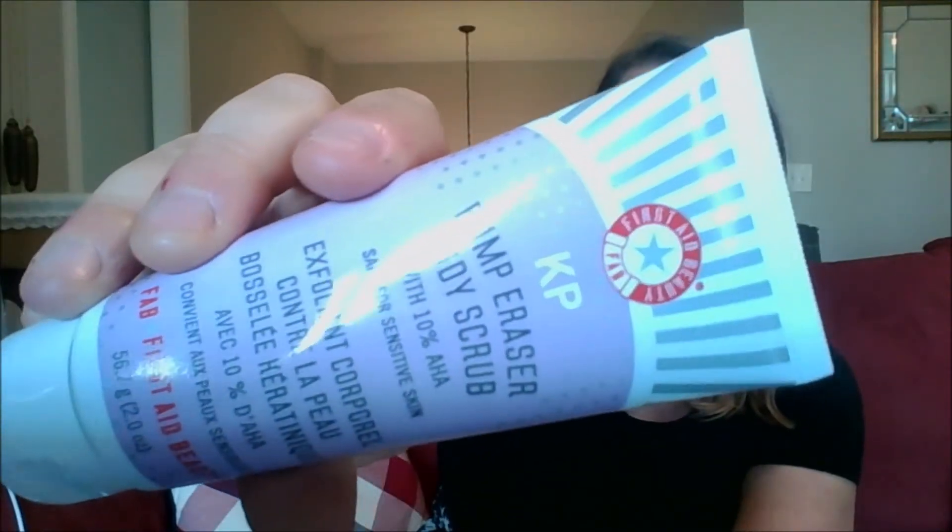Then I've got the First Aid Beauty KP Bump Eraser Body Scrub — a color classic. I used this before my wedding to get that rough skin off the back of my arms, and my husband has a lot of bumps too so I picked this up for him. I also picked up the Kula Refreshing Water Cream, which has sunscreen — anytime Kula comes through I pick it up. It's just a little sample size but it doesn't expire until 2023, so it'll be great for next summer. It might also go to my sister, who's obsessed with Kula. It has SPF 50 and does moisturizer plus SPF together, so I'm hoping it doesn't leave a white cast.